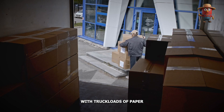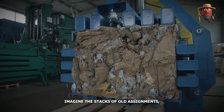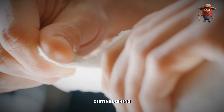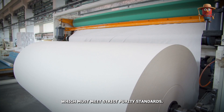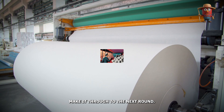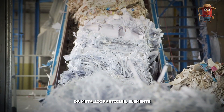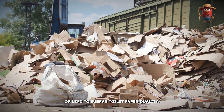The journey begins with truckloads of paper arriving from schools, offices, and universities — old assignments, office memos, and newsletters, all finding a new purpose. Each sheet undergoes a meticulous sorting process, distinguishing between office paper, magazines, and newspapers, which must meet strict purity standards. The goal is to extract paper free from contaminants like plastic coatings or metallic particles — elements that could interfere with the recycling process or lead to subpar toilet paper quality.